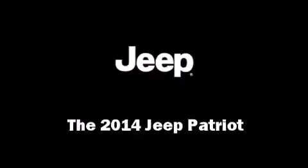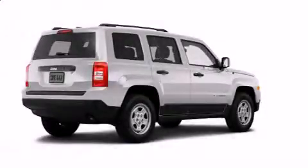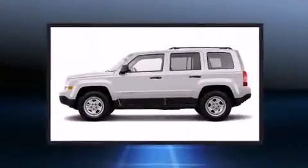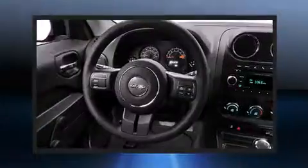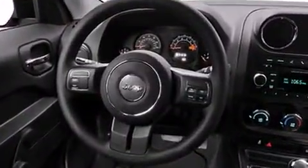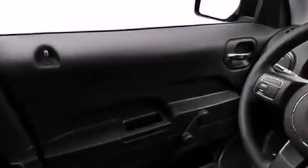The 2014 Jeep Patriot achieves smooth gear shifts thanks to its 2.4-liter four-cylinder engine. For added security, dynamic stability control supplements the drivetrain.